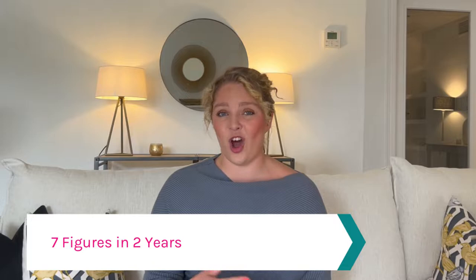I created a seven-figure homestaging business in under two years in the UK when the industry was in its infancy, and I was asked that question every single time I told someone I was a homestager. So I've learned probably the best ways to explain this, and that's what I'm going to share with you in today's video.